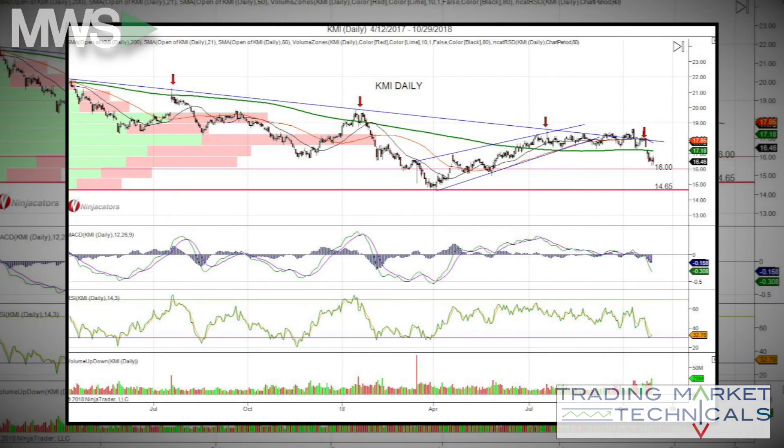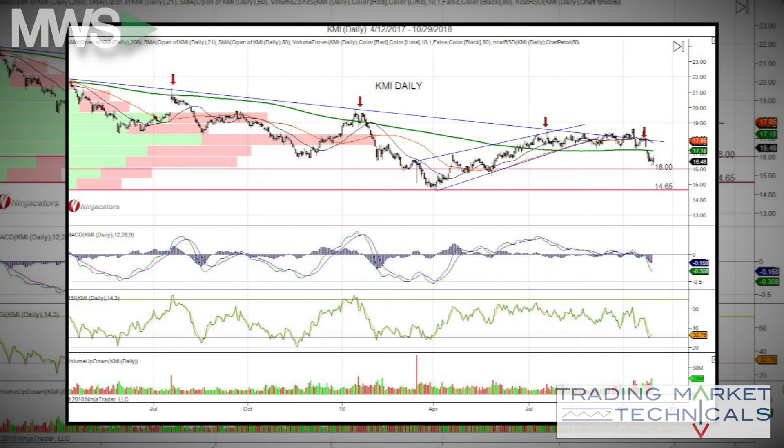The fundamentals for this company are actually pretty solid, but the chart isn't so great right now. If you're looking to get in or out, there are two areas of support to watch. First is the $16 area, and the second will be the retest of 14.65. MACD and RSI are all pointing lower and they're in oversold territory. Look for a possible bounce at one of those support areas mentioned.